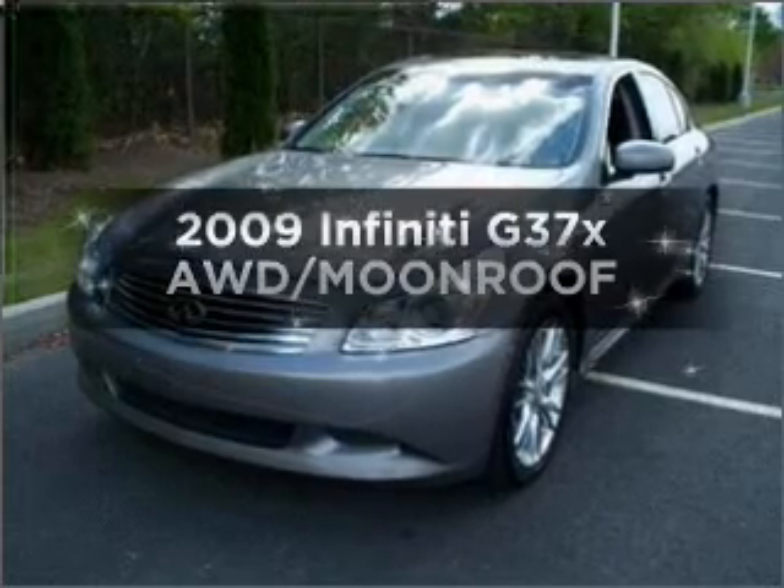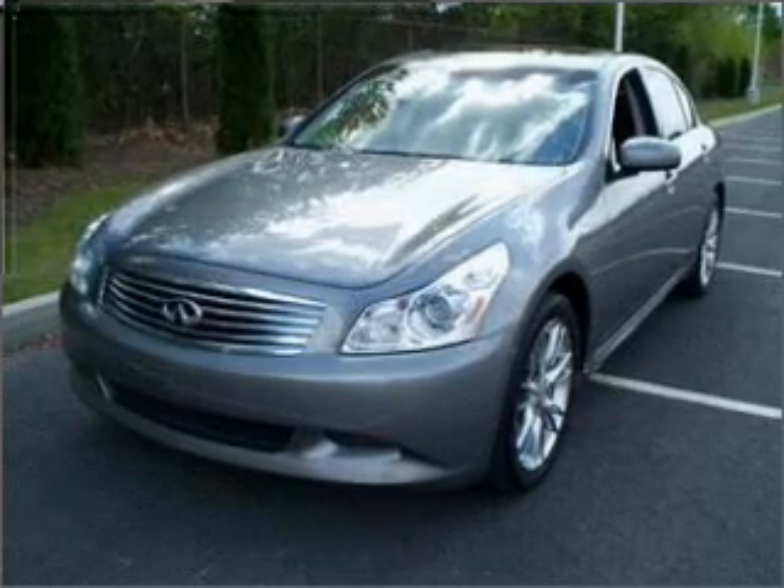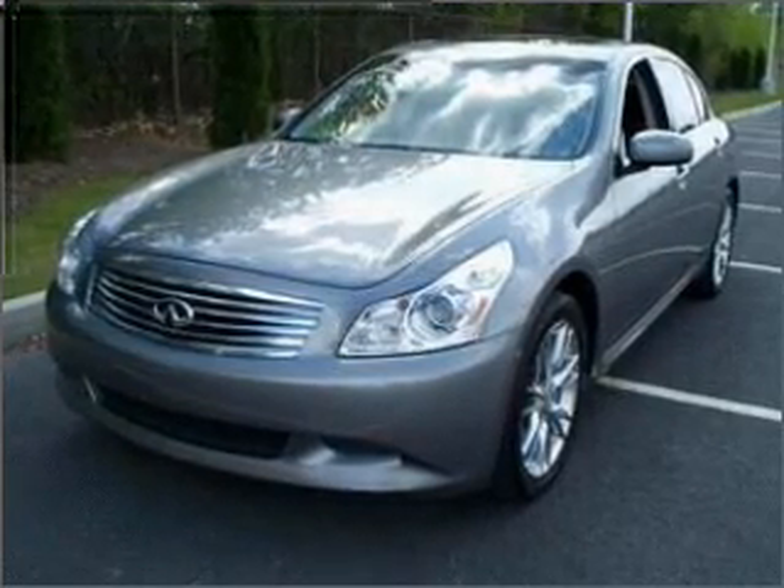Introducing the 2009 Infiniti G37X. If you're looking for an automobile with great attributes, look no further.